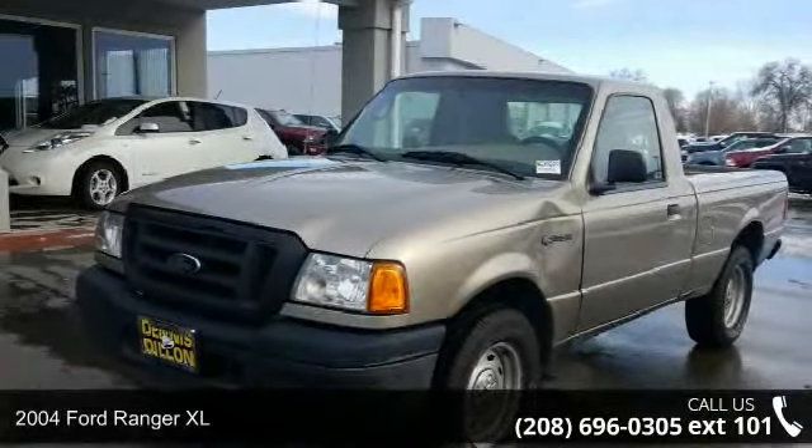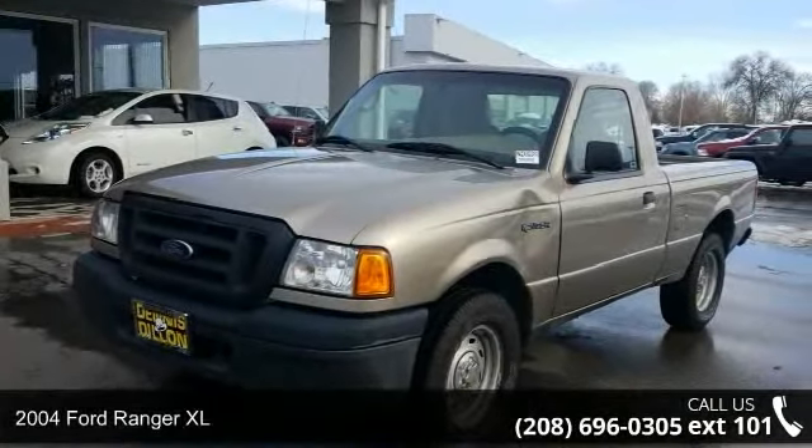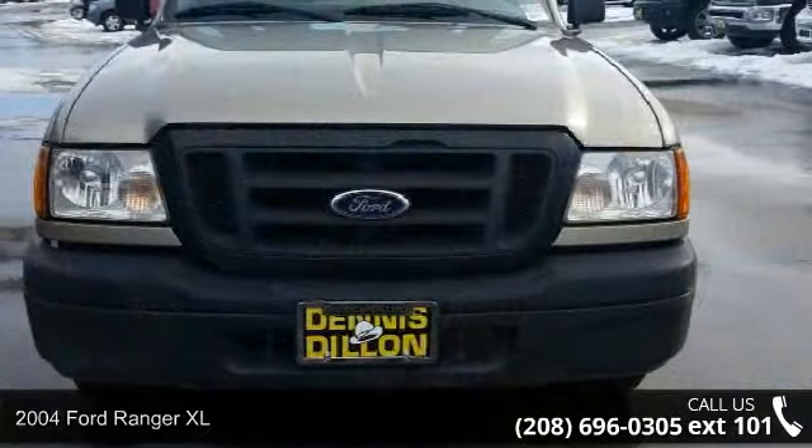Step into the 2004 Ford Ranger XL. This may be the set of wheels you've been looking for.